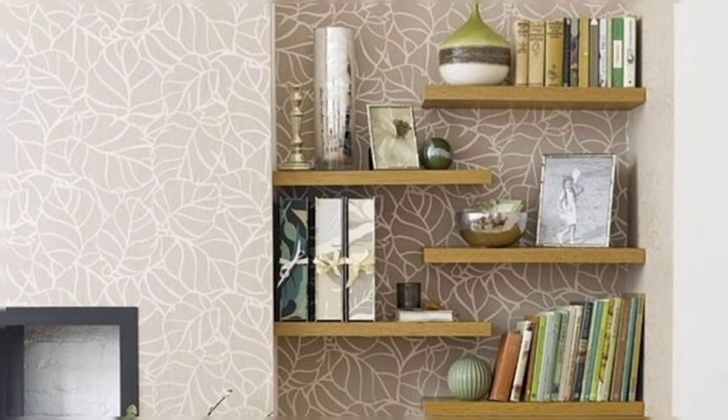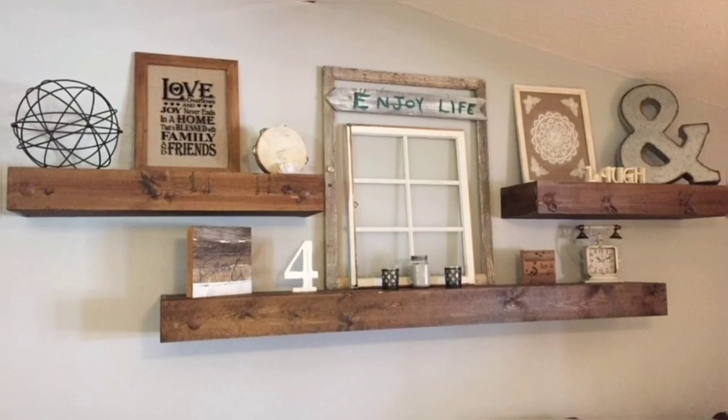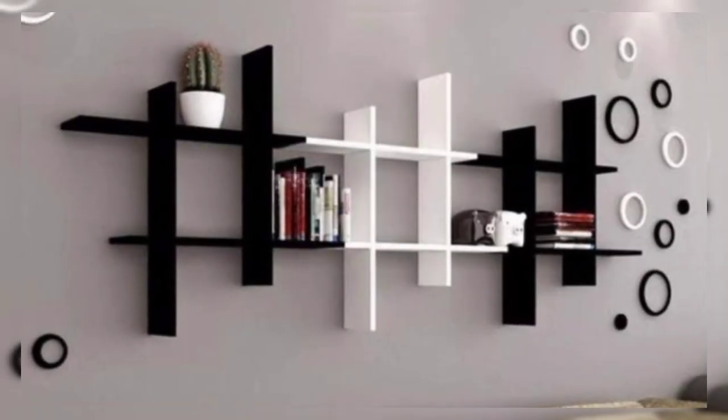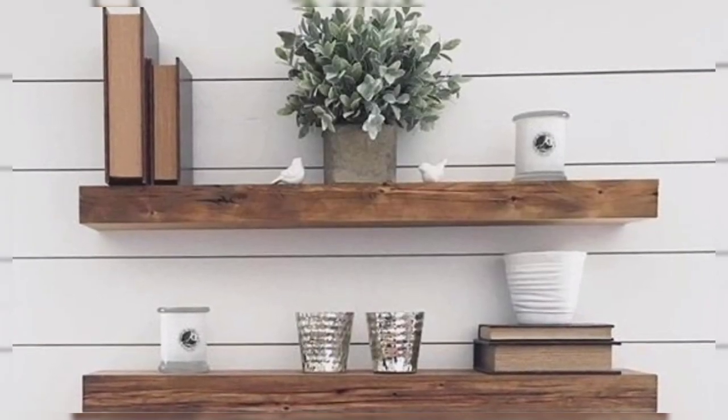Investing in a wall shelf for your living room is a smart way to add storage and style to your living space. Modern wall shelves come in many varieties, from corner cubbies to set-top box holders and fixed or floating pieces.